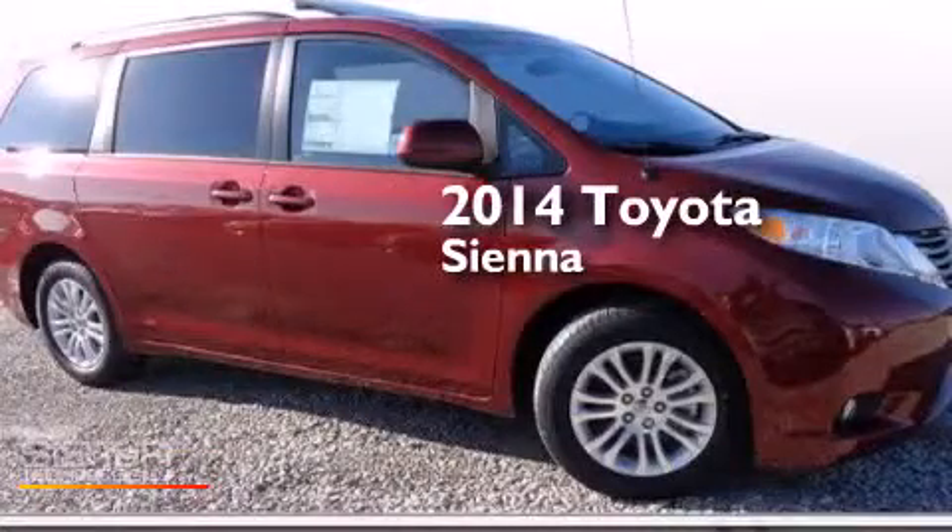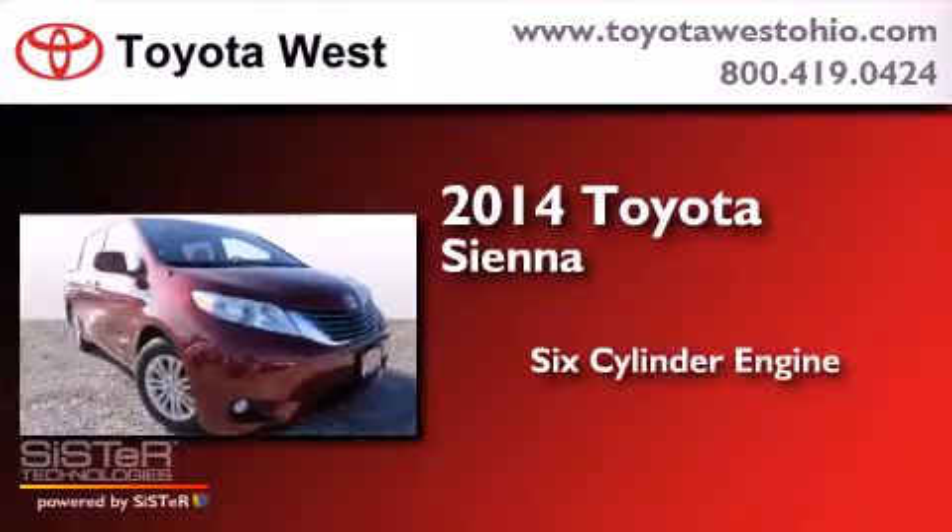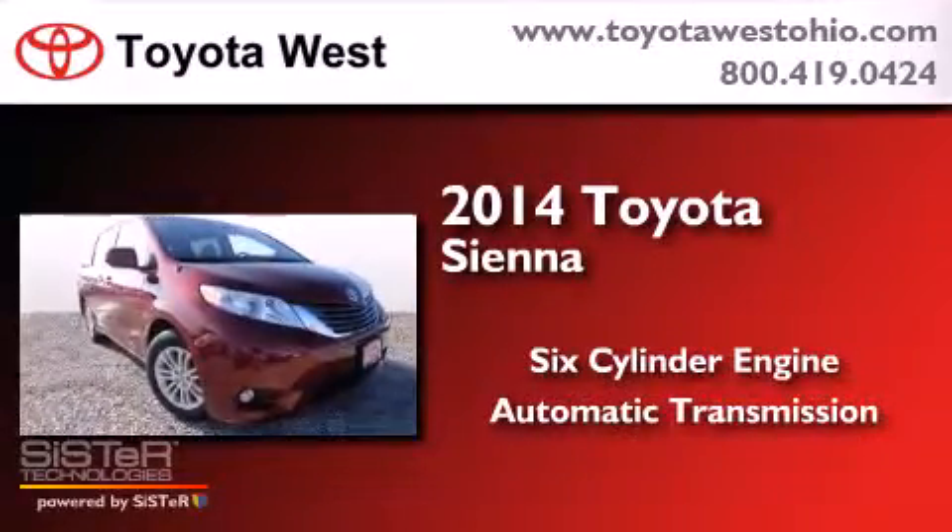This is a brand-new 2014 Toyota Sienna. It has a six-cylinder engine and an automatic transmission.